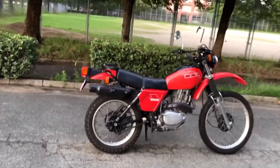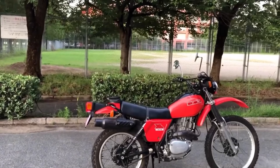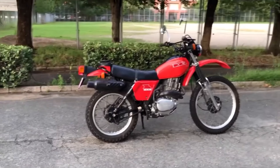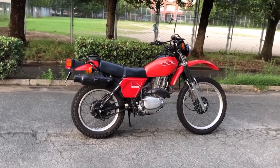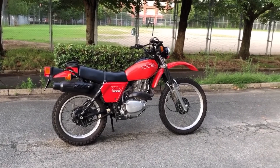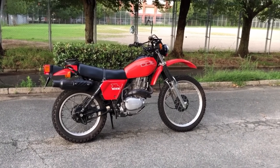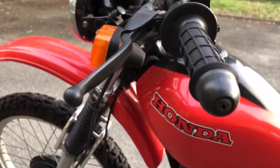Despite the use of a wet sump engine, ground clearance was very good. All in all, this is a very typical Honda — well thought out, well put together and very refined. From the moment of its launch, it was regarded as the best, most advanced trail bike money could buy, at least from a major manufacturer.